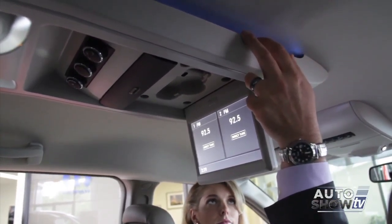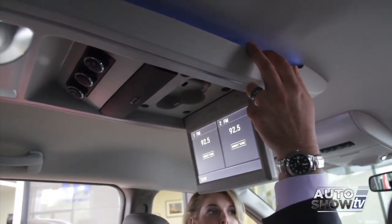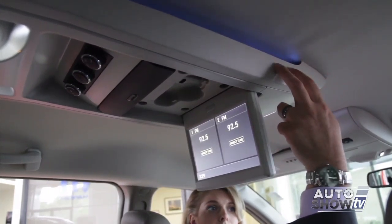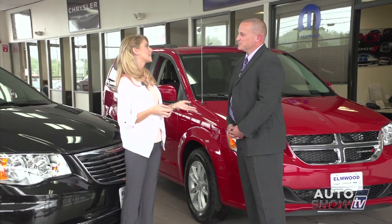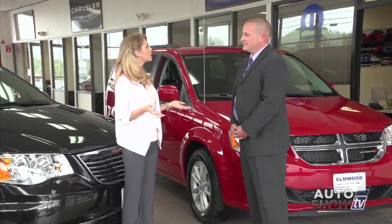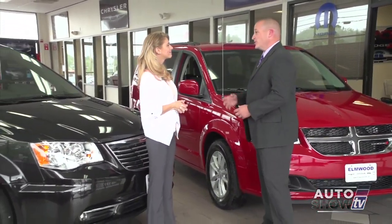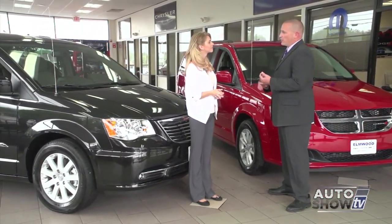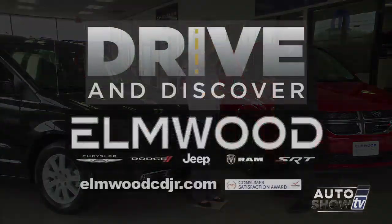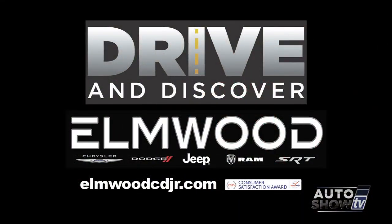The Town & Country and the Caravan are loaded with safety features — some protect you during a crash and some help you avoid one. The Town & Country is available with forward collision warning and adaptive cruise control, and comes with a total of 11 airbags: three up front, including one from the driver's steering wheel, one from the passenger's side, and an inflatable knee blocker that deploys from underneath the steering wheel. It's a tough decision choosing between the two, but Elmwood has a vast selection. We invite all customers to come down for our Drive & Discover event and get a great deal.